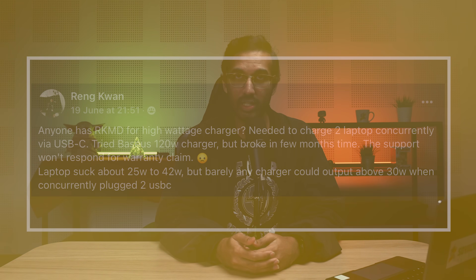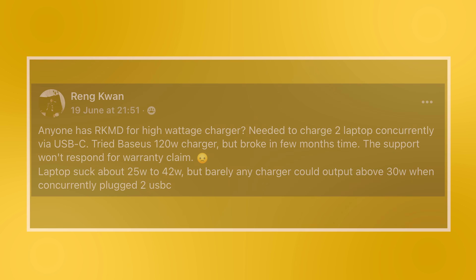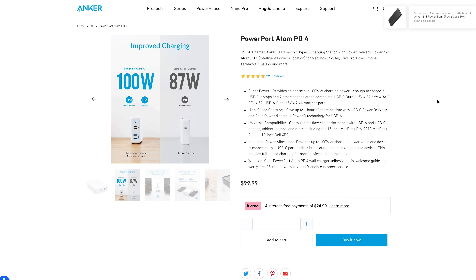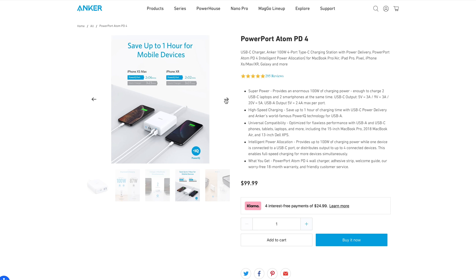Next, we have a question: does anyone have a recommendation for a high-wattage charger needed to charge two laptops concurrently via USB-C? They tried a 120-watt charger but it broke in a few months. The laptops draw about 25 to 42 watts, but barely any charger can output around 30 watts when two laptops are concurrently plugged in via USB-C. Finding a USB-PD charger that can charge two laptops simultaneously is challenging, but this Anker A2041 100-watt PowerPort charger is able to do just that. Moreover, you can charge two laptops and two smartphones simultaneously. However, the USB-A output is limited to just 12 watts.